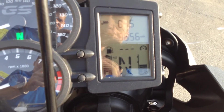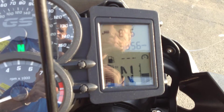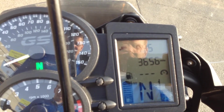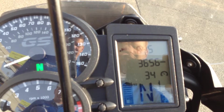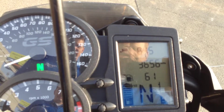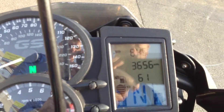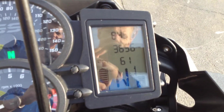Below that you can see our gear indicator, fuel level, and temperature gauge. You can flip through the board computer and get the average or instantaneous fuel economy, ambient air temperature, average speed, and average fuel economy. We also have our heated grips at the top with high, low, and off settings.